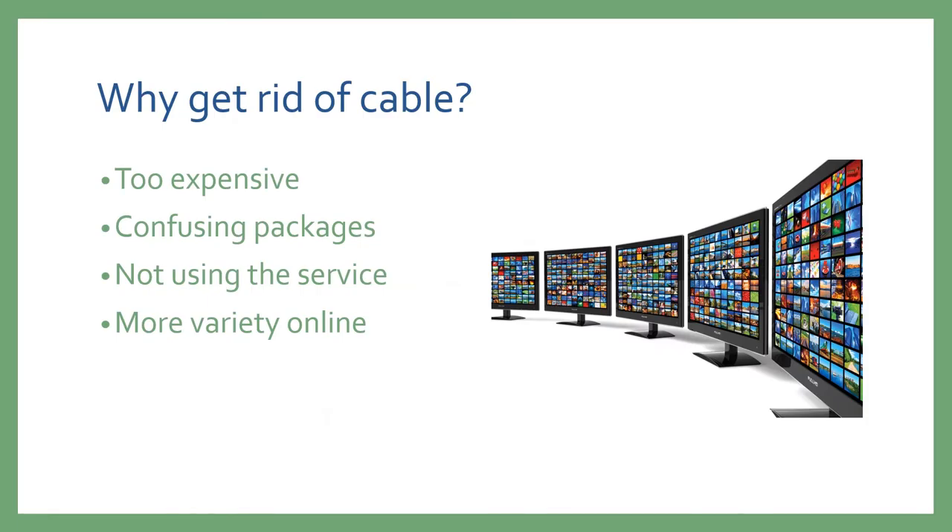So why would you want to do this? Most people find that cable TV packages are getting too expensive. The packages themselves can be confusing, especially if you are only using part of the service. You may have access to 200 channels but you're only using 10 percent of them. People also find that there's more variety available online, especially as TV shows and movies are more frequently found on services like Netflix and Amazon.